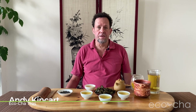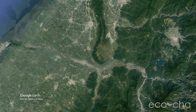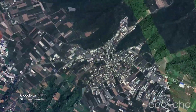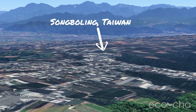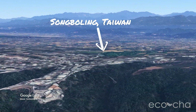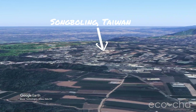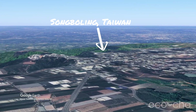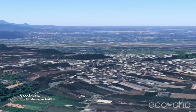Batch 93 of the Eco Cha Tea Club is a roasted ui oolong tea from Taiwan, specifically from Songbo Ling in Mingzhen Township, Nantou County, Taiwan. Songbo Ling is a historical tea growing region that claims to be earlier than Dongding oolong tea, or the history of Dongding oolong tea, particularly in the more modern incarnation dating back to the 1950s or so.